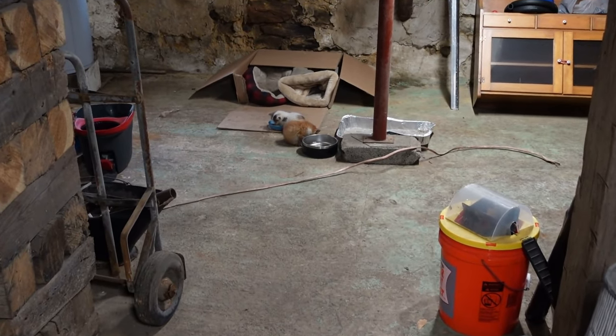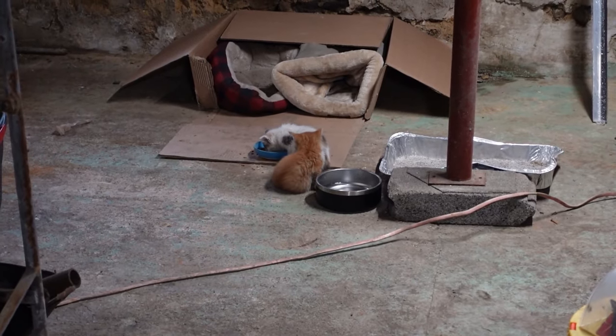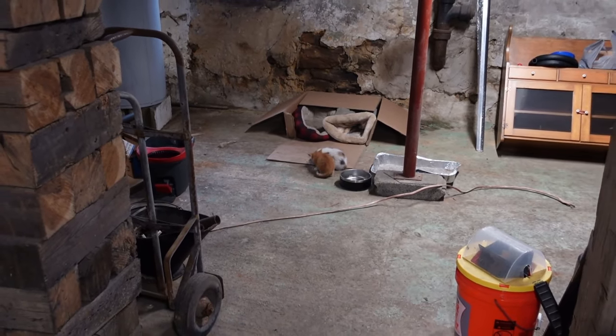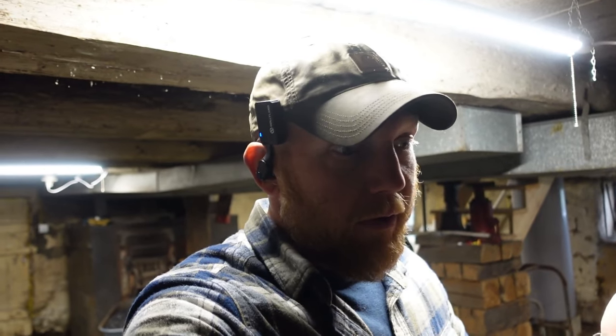If anybody's interested, these are the new kittens that have come in place of Socks. They're still very little, which is why they're in the basement, but they will be moving to the barn very soon. So the Amish are actually already done. It turned out to be a much smaller job than we had all thought — much smaller than even the Amish guys thought. They were able to return most of the materials they brought.